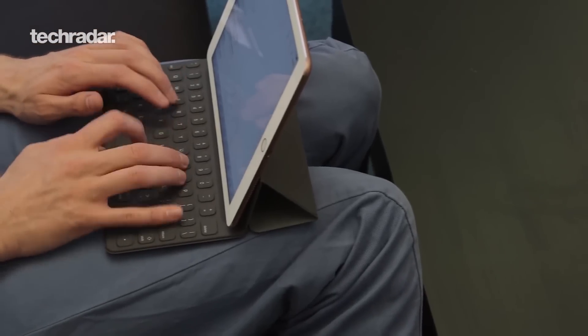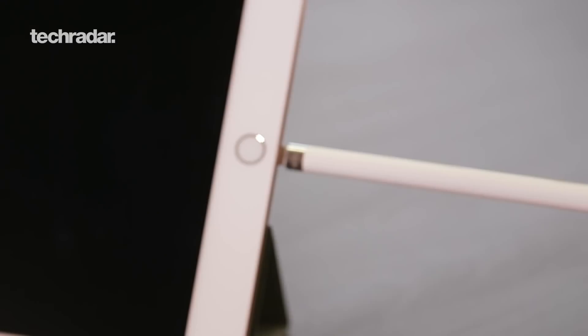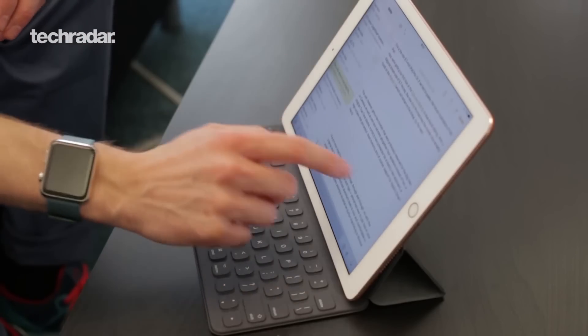In second place on our best tablet list is the iPad Pro 9.7. This allows you to attach pro features such as a smart keyboard or the Apple Pencil, and that can be a major benefit if you're looking to do really high productivity tasks with your tablet.